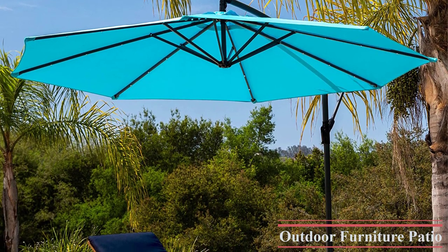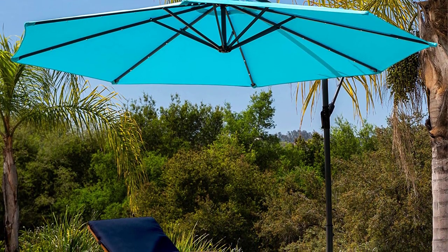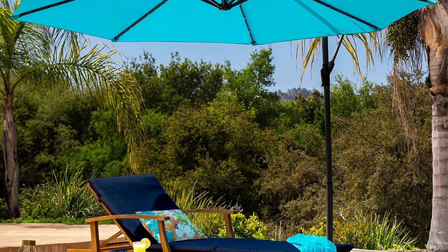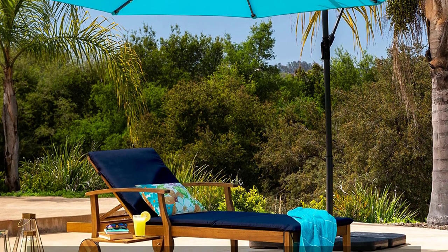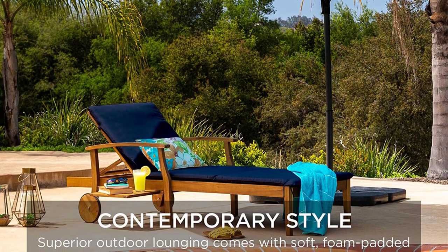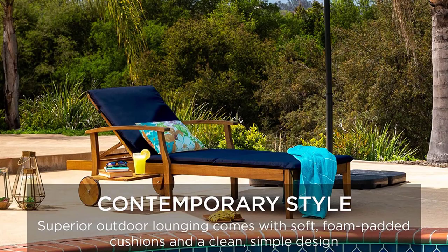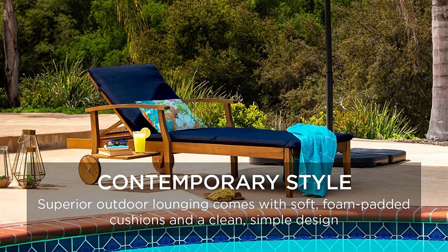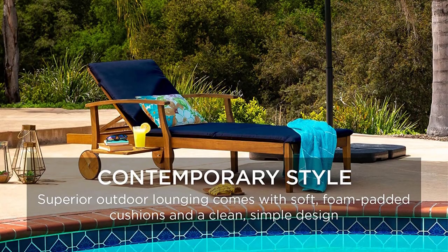Contemporary style — enhance your outdoor relaxation with a modern chaise that combines an open backrest with high armrests for a simple but sleek addition. All-weather cushions pair with a naturally hardy Acacia Wood frame for years of superior lounging. A durable groove and peg system allows you to find your perfect comfort zone with four preset backrest angles.